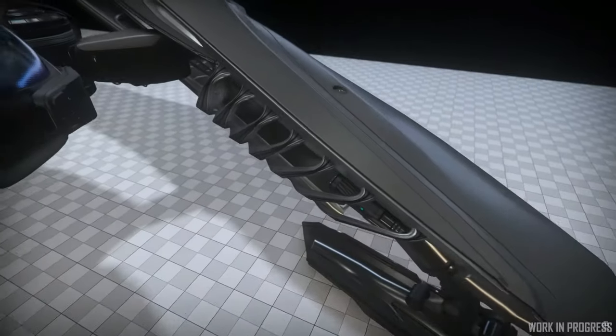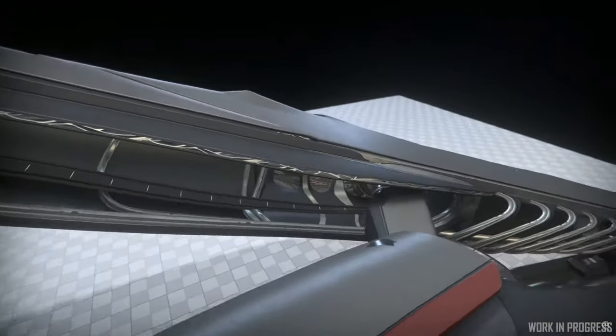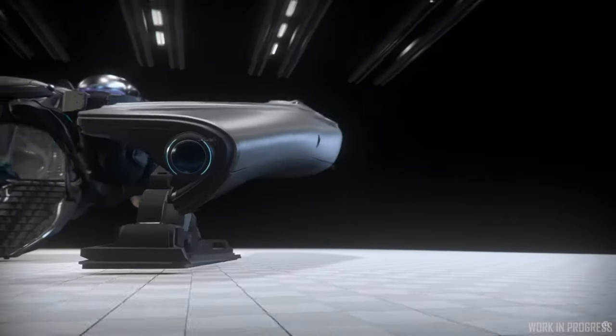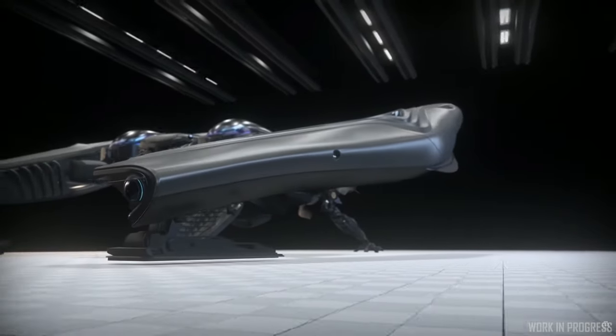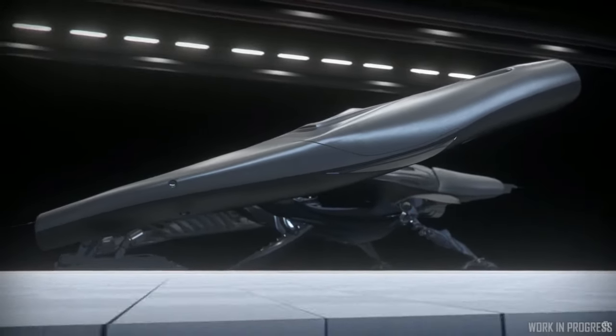We also got a look at the outside of the Banu Defender, and we could see that there seems to be a ramp at the front of the ship where you actually enter the Banu Defender.